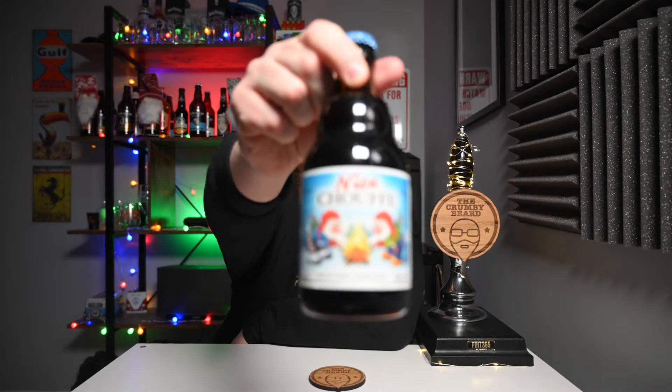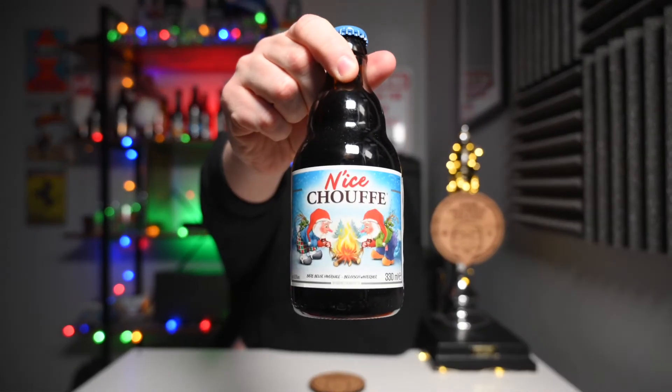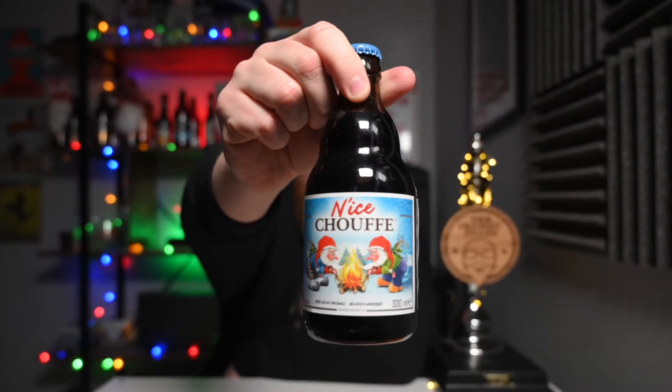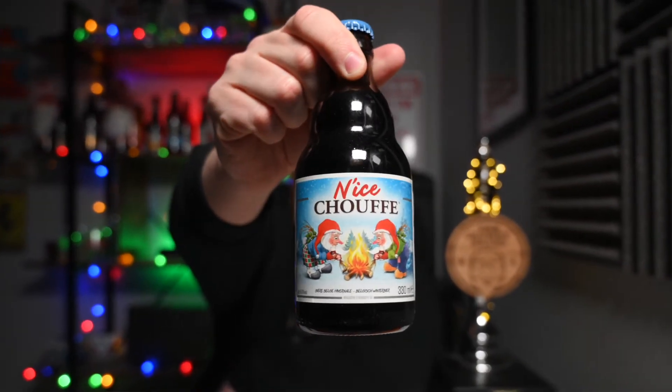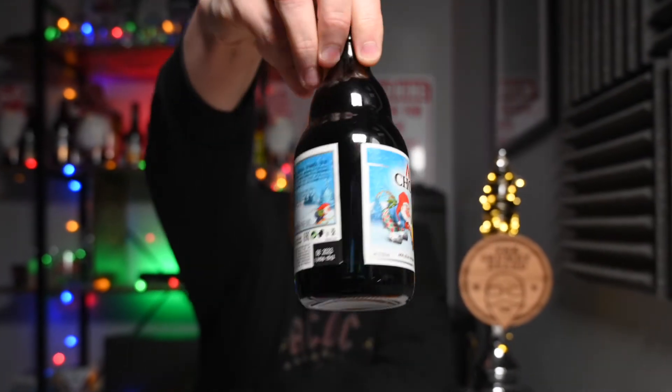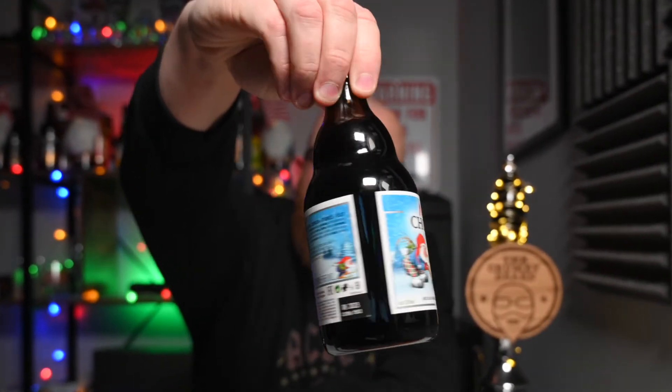So let's get into it — firstly a quick look at the bottle. Some fantastic festive artwork there: a couple of the La Chauffe gnomes hanging around a fire in a winter wonderland, and then normal kind of Belgian-style labelling.